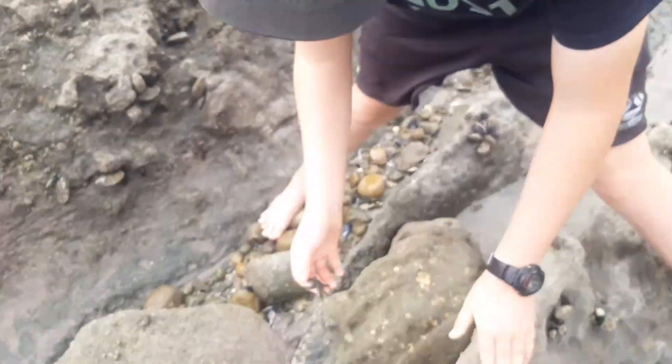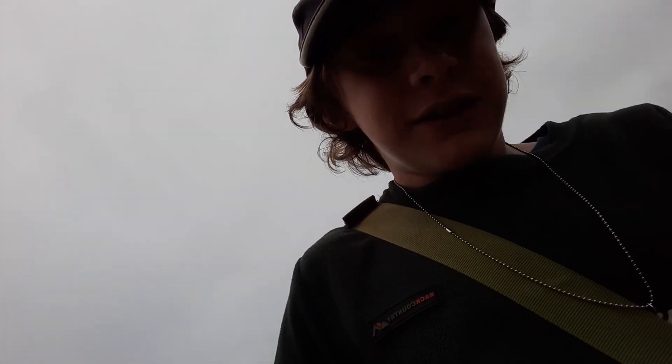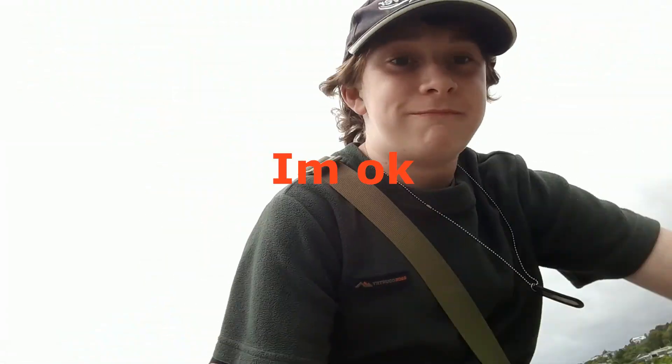We have a very terrible turn of events — we found a dead crab. Very sad. It's a very rare species as well, so extra sad. It's the paddle crab. Hopefully we find some more alive ones and hopefully we get that octopus. Let's go.